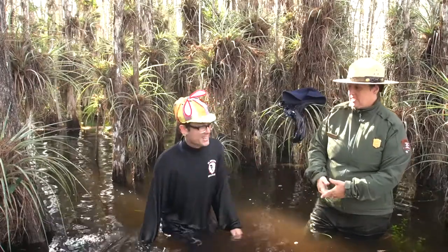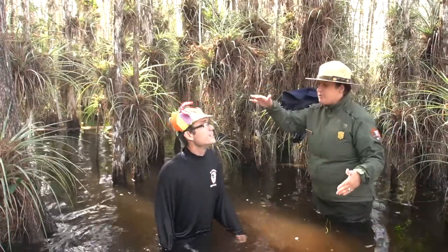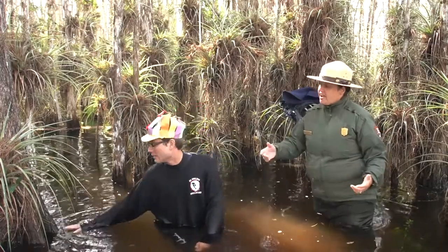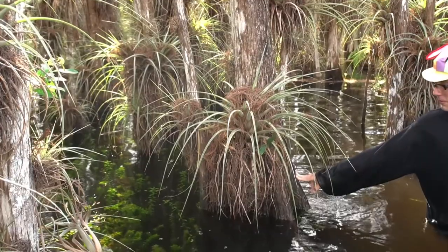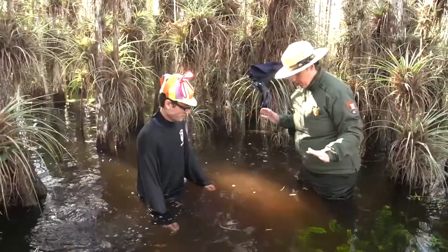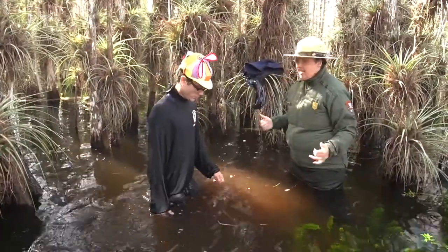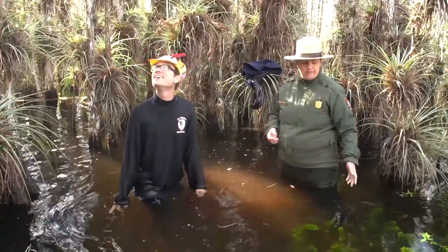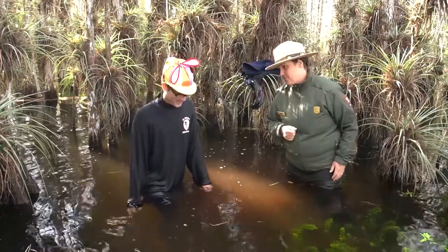So these trees have to be super stable to be standing in that much water. They have these buttressed roots, which means they're flared out at the base — kind of like if you stand with your feet apart. And this area makes a great habitat for all kinds of birds and fish and even alligators.